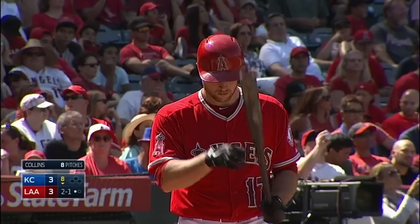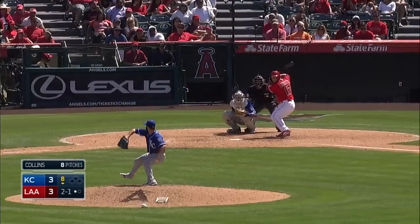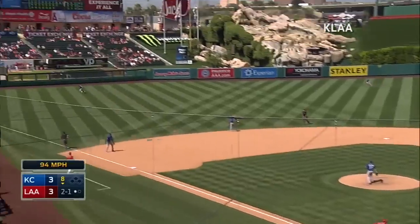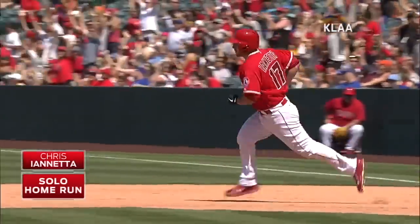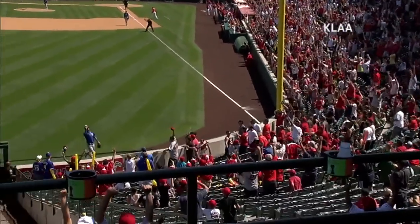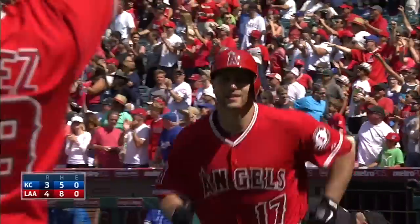Bottom of the eighth, the Angels go back to work against the Royals' bullpen as Chris Iannetta steps in against Tim Collins. Iannetta drills a ball down the left field side, right to the line — out of here! He snuck it over the short wall, and the Angels have a 4-3 lead in the bottom of the eighth. Iannetta is now up to five home runs on the year.